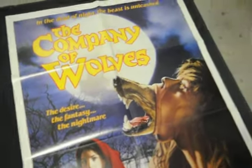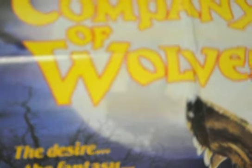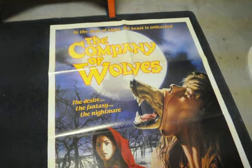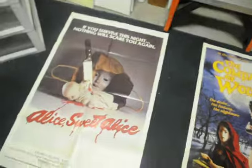Beautiful artwork — I'll go in there and catch some of the detail for you. This is a movie I've had on VHS, and then a few years ago I finally got it on DVD. If it ever hits Blu-ray I would definitely go after that as well. So that's The Company of Wolves and Alice Sweet Alice.